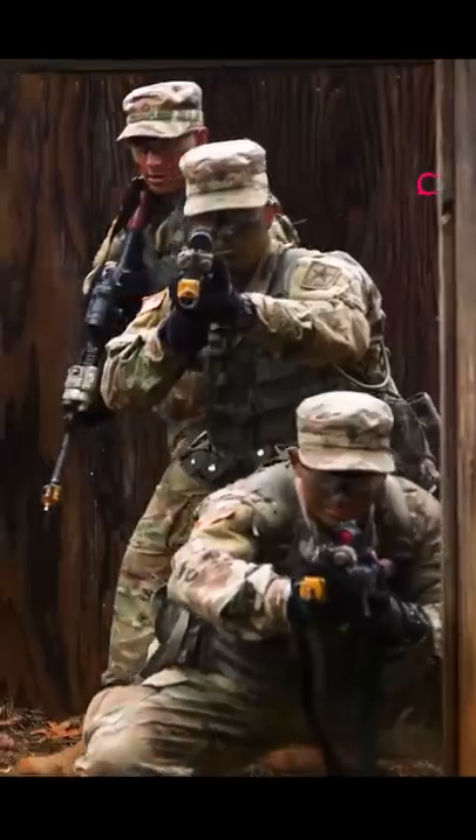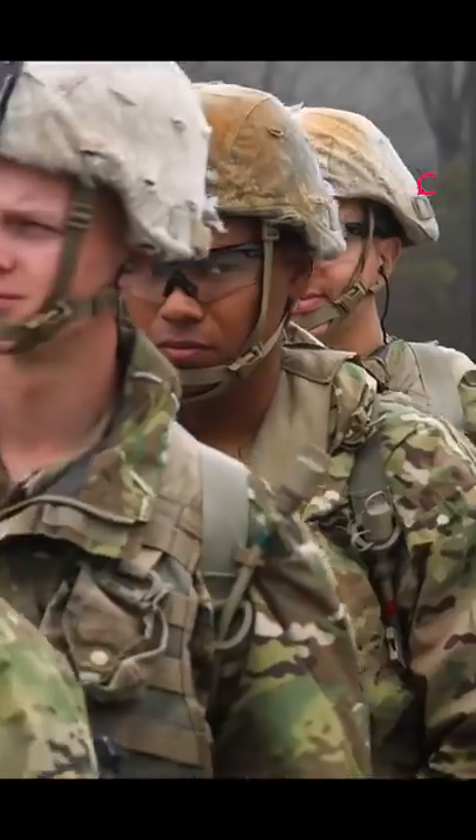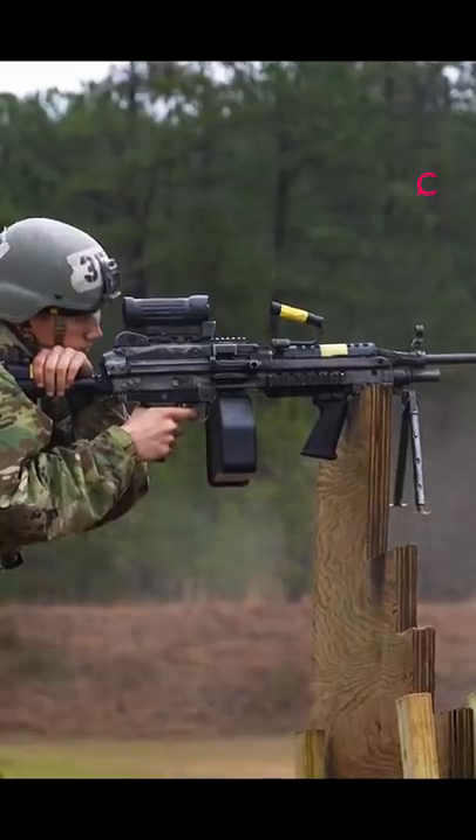U.S. Special Operations Command, or SOCOM, serves as a combat command for special operations that use multiple U.S. military branches. Here's the equipment that makes them lethal.